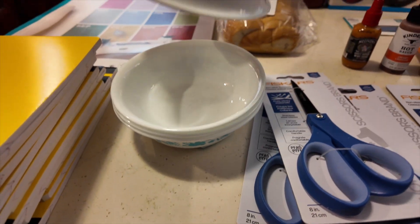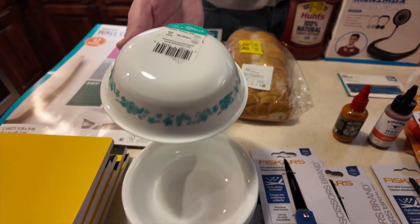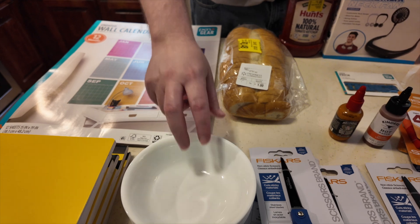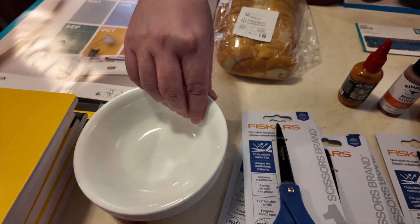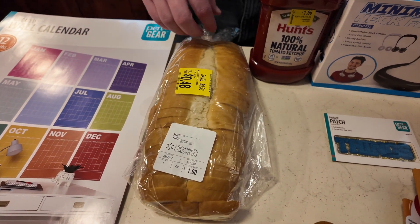We found these Correll Pioneer Woman bowls. These were $2, marked down from $4.99. We got some of those — my mother wanted a few, so we got four for her to replace some of the old ones. This was at the baby Walmart.